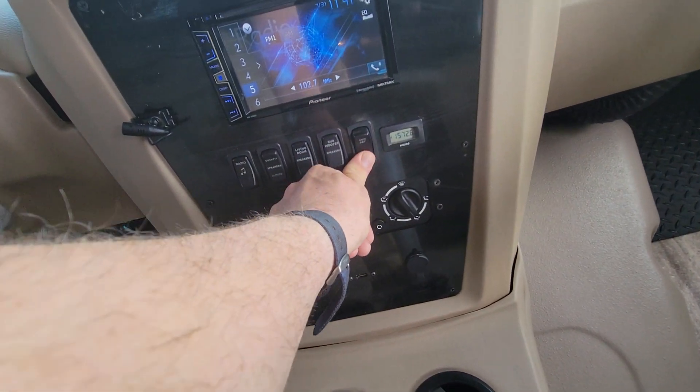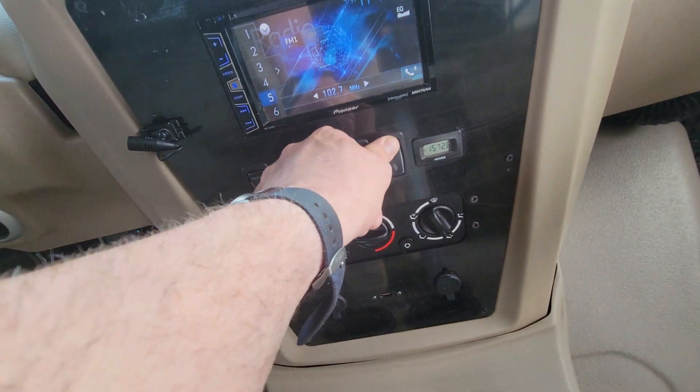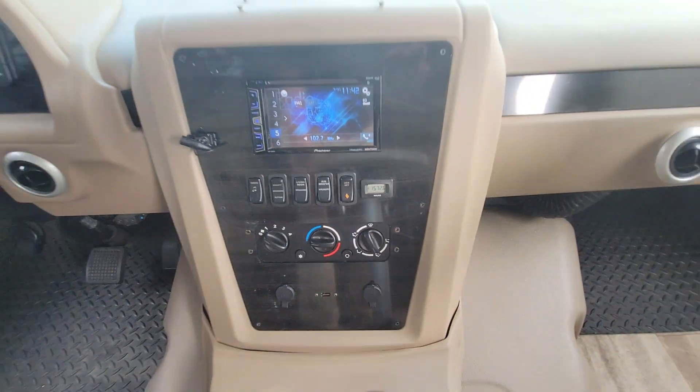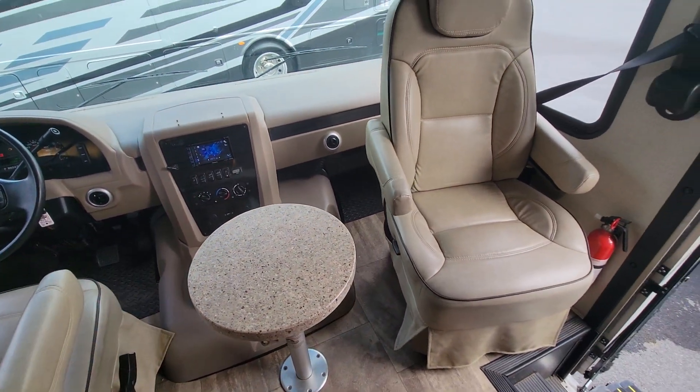The generator runs strong. It's got 1,572 hours on it and it runs super strong. It sounds like they've done all their maintenance just the way they should.